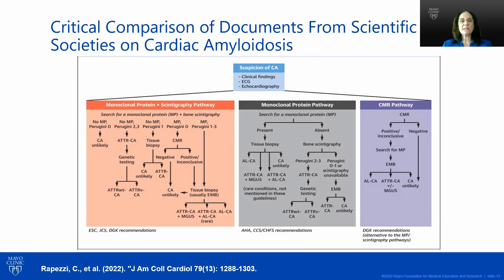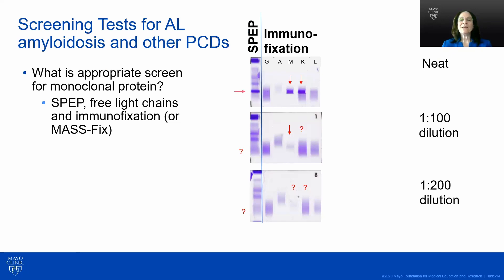A number of cardiac societies have developed various algorithms. The key is where and when the monoclonal protein study and scan are done. If you have a monoclonal protein, you need a tissue biopsy even if you have a positive nuclear scan in your heart. Looking for a monoclonal protein in the serum requires a serum protein electrophoresis, free light chains, and an immunofixation — or at some institutions, mass fix.